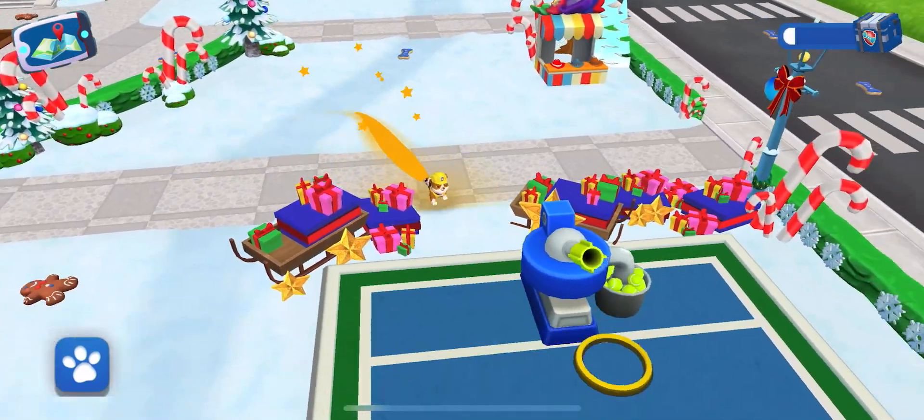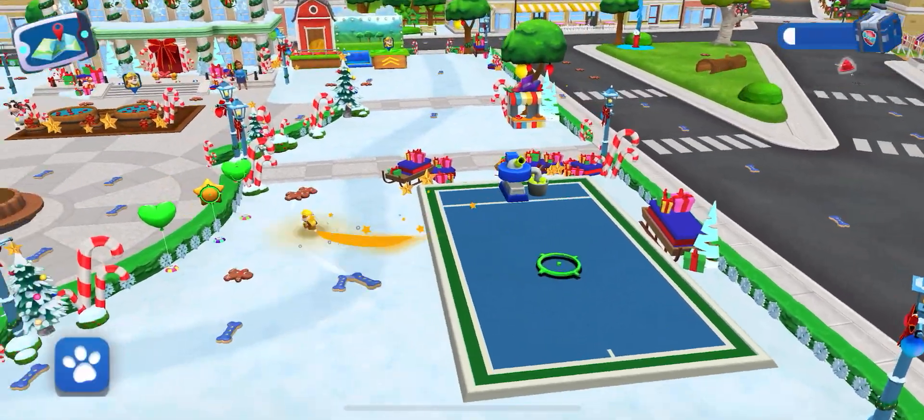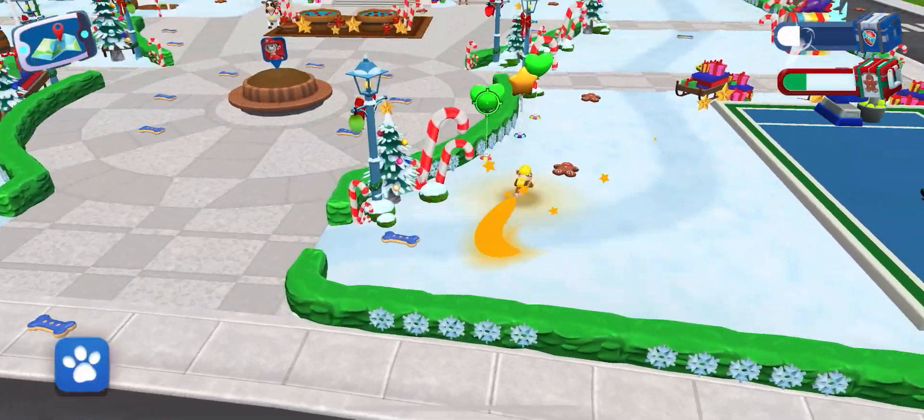Cap'n Turbet is looking for something! Step onto the circle to catch the ball! Catch all the balls to win! Good luck!